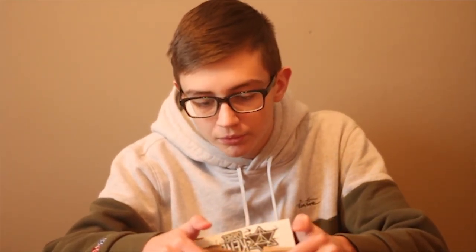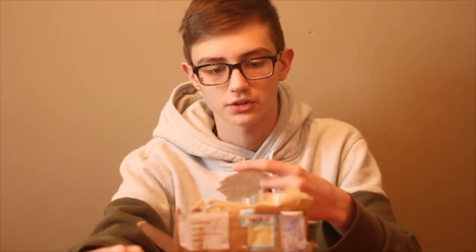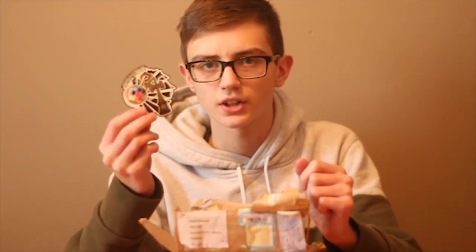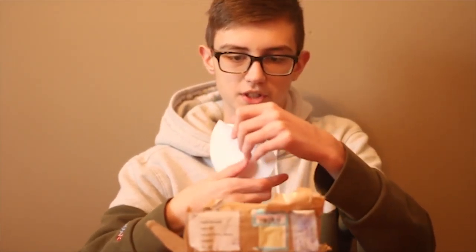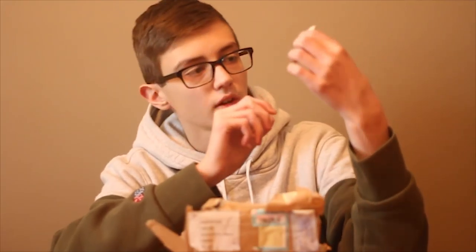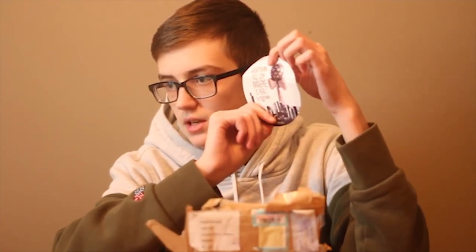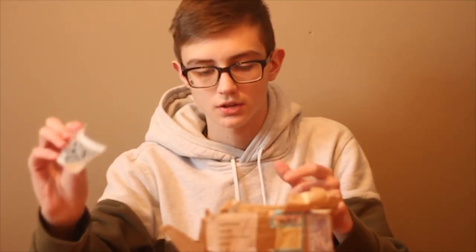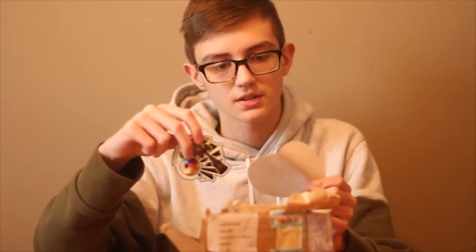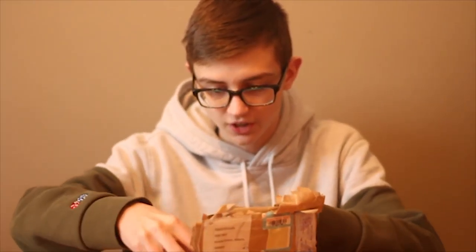Let's open this up — it looks like a pretty small box and it's got a lot of tape. So it does have some stickers in it. We got this Kendama Israel sticker, that's pretty sick. Not really sure what this other sticker is but it looks pretty cool. We have this Kendama Israel sticker with the kendama and the skyscrapers — I love that one. And there's another one of those Kendama Israel stickers and another city one.